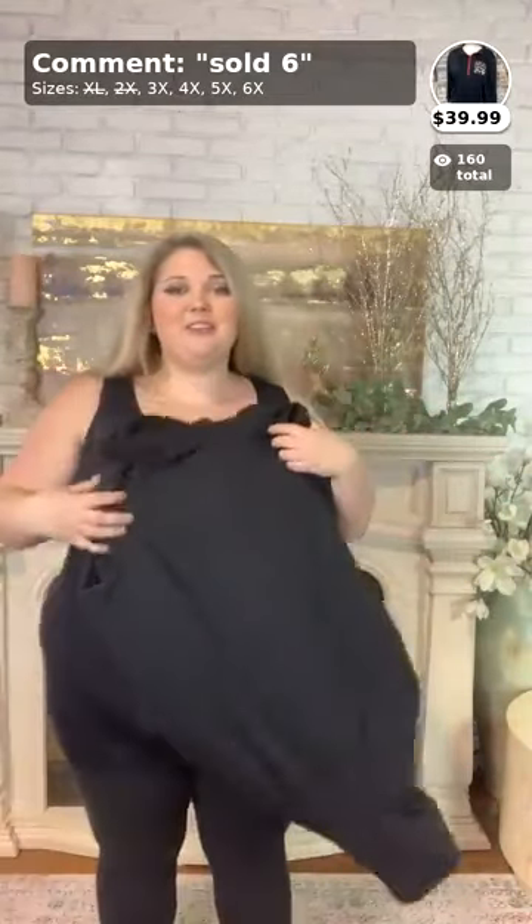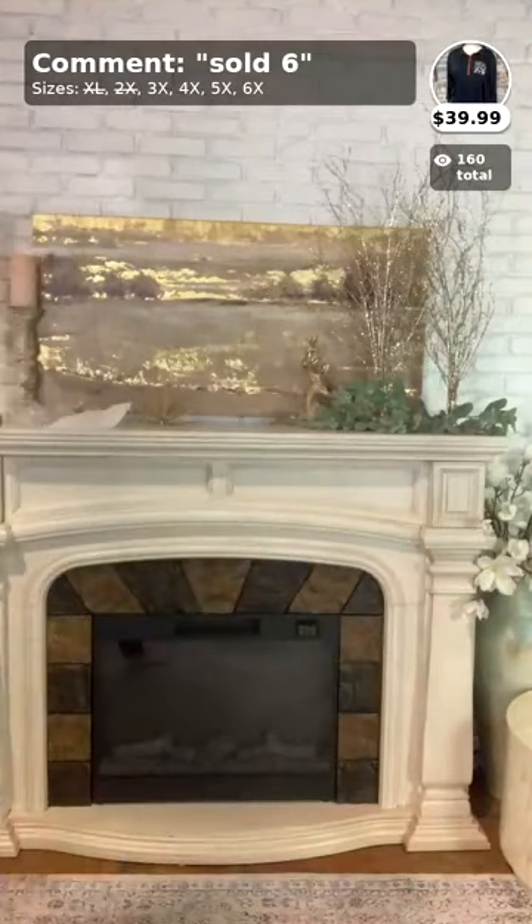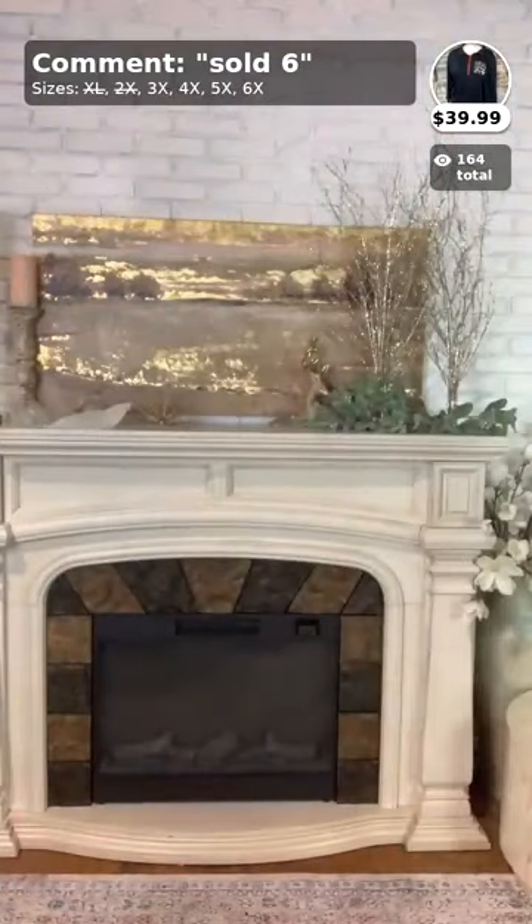I'm wearing a 3X in that pullover — it is so cute. This is $39.99 with free shipping, so fun for fall and winter. Again, that's number six — comment below 'sold six' and your size.